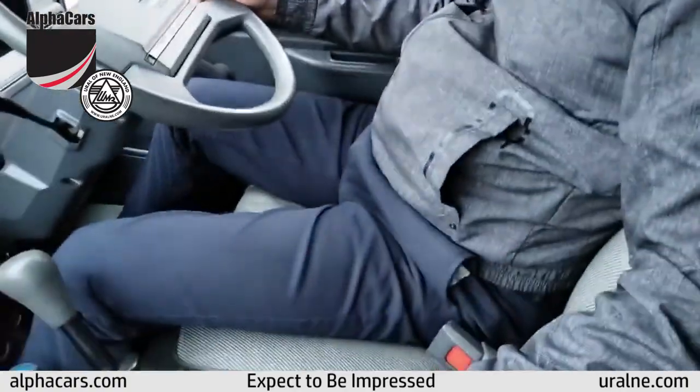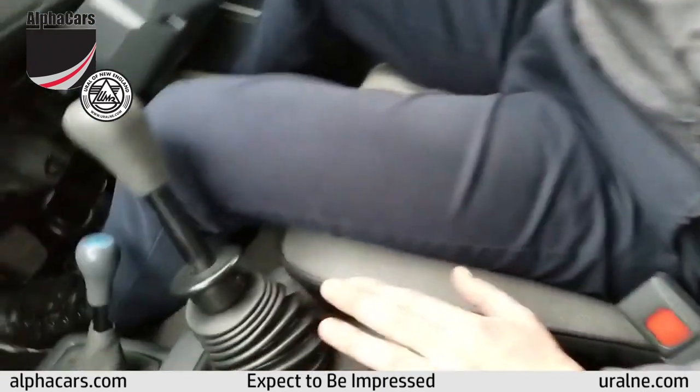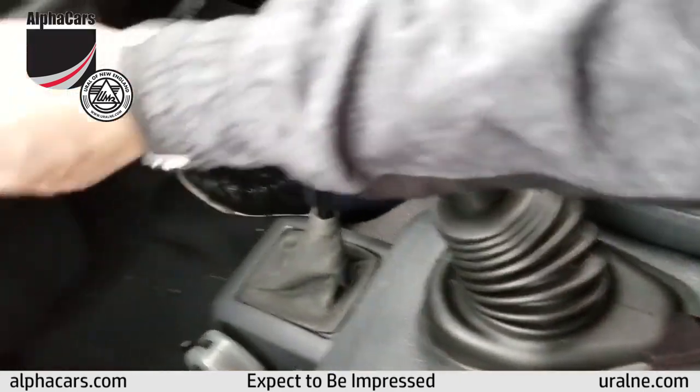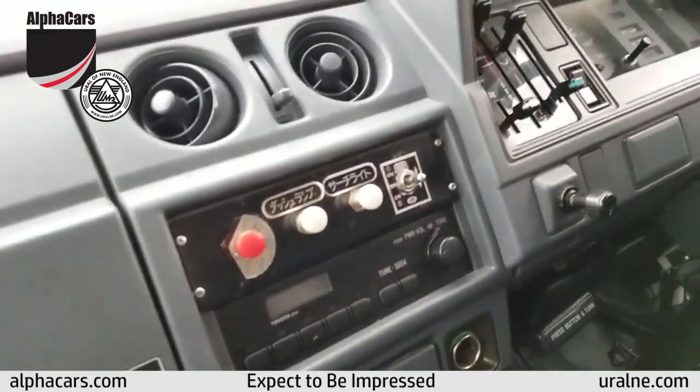The seats are very comfortable and very firm. The interior of the vehicle is as good as the exterior underneath. There are nice controls, and they all say Japanese — we have a notation for all of that.